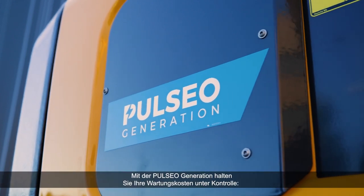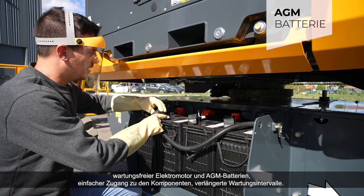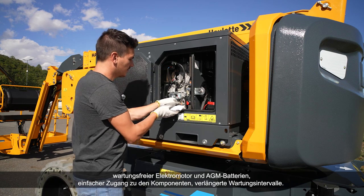The Pulsio generation keeps your maintenance costs under control. Maintenance-free electric motor and AGM batteries, easy access to components, extended maintenance intervals.